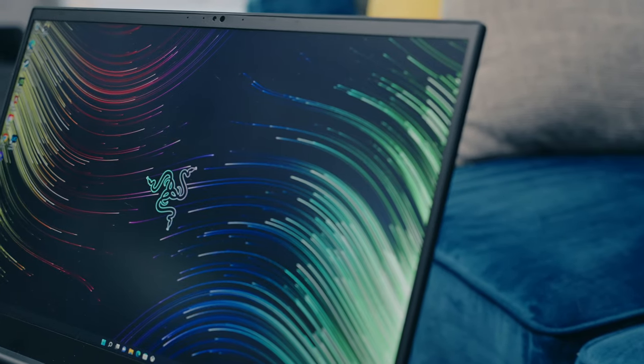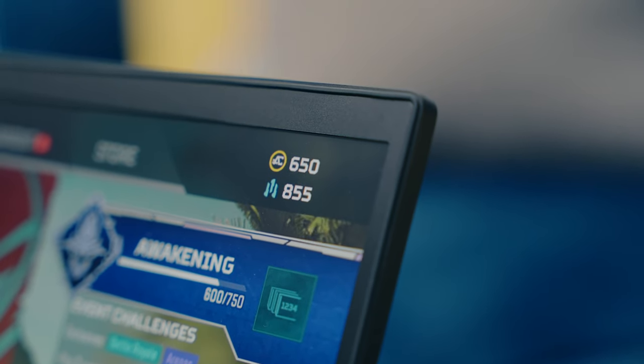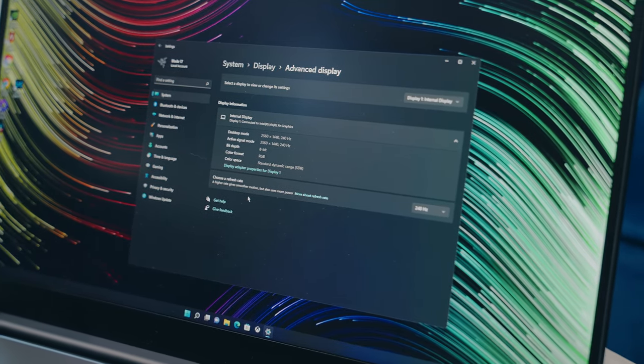We need to talk about the display because it's awesome. It's a 17.3-inch G-Sync compatible panel with a fairly slim 6-millimeter bezel. It's individually factory-calibrated and covers 100% of the DCI-P3 color space, which means it's capable of displaying colors accurately for graphic design, but especially for video. Perfect for content creators. It also has a matte finish to prevent glare.